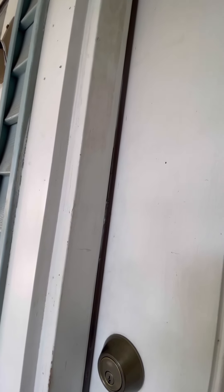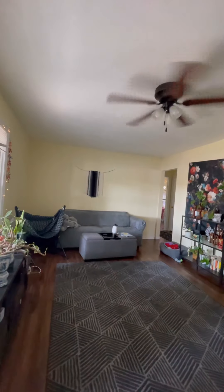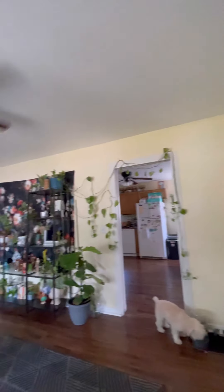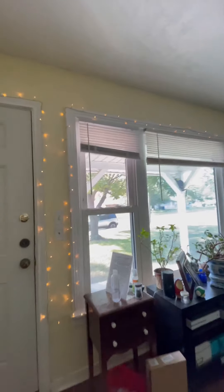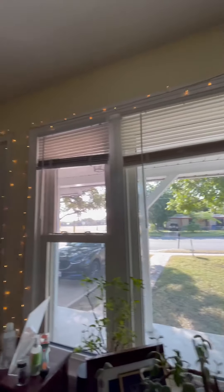Now we're going to go ahead and step in. When you first walk in, here's the living room. Smells really good in here, very well maintained. Look at those windows — I love natural light and this brings in a lot of natural light. As you go through the living room, there's the hallway. I like the floors.